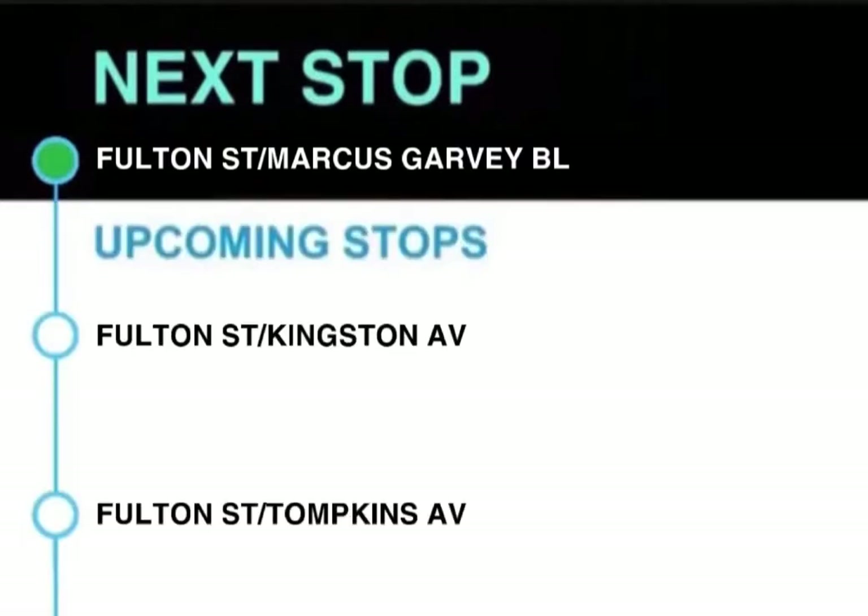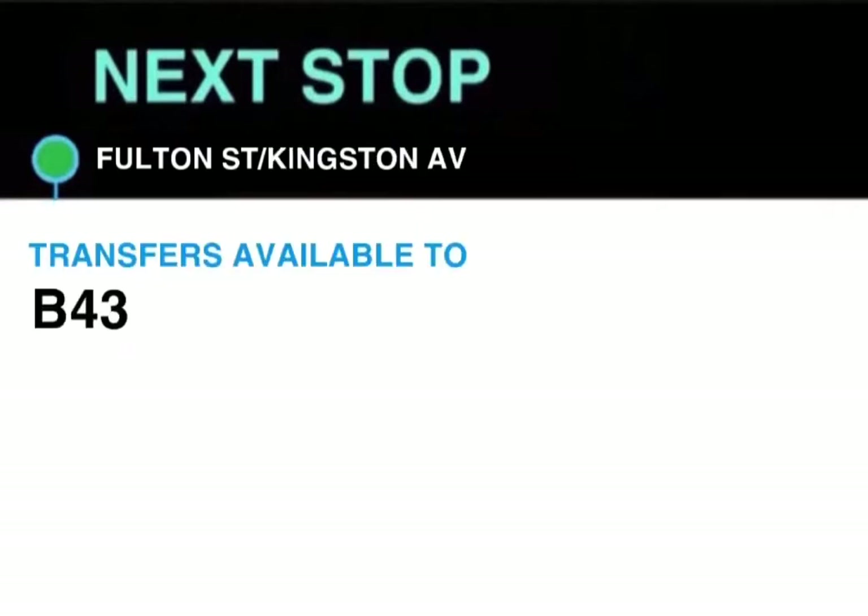Next stop, Fulton Street and Marcus Garvey Boulevard. Transfer available to B15 to JFK Airport. This stop is Fulton Street and Marcus Garvey Boulevard. Next stop, Fulton Street and Kingston Avenue. Transfer available to B43. This stop is Fulton Street and Kingston Avenue.